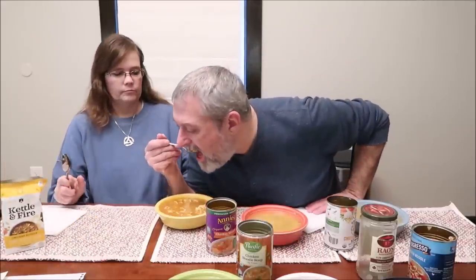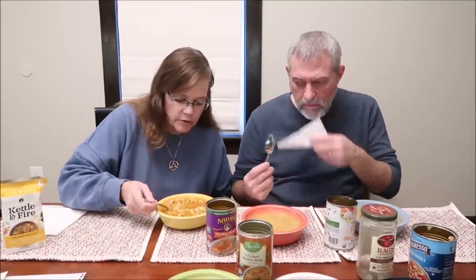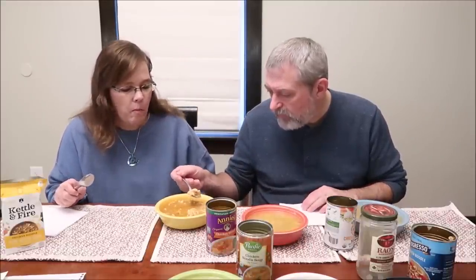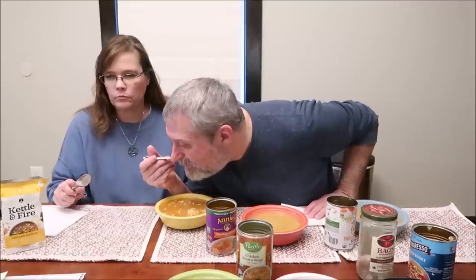This one looks really good — almost gravy-like. The chicken is really good-sized pieces. The carrots are kind of small, and it has celery in there too. The chicken is kind of dry — it's a good-sized hunk, but that's actually a drawback because when you get that big of a piece it's just kind of dry. It's hard to believe you could eat dry chicken in a bowl full of broth, but it is a little dry.